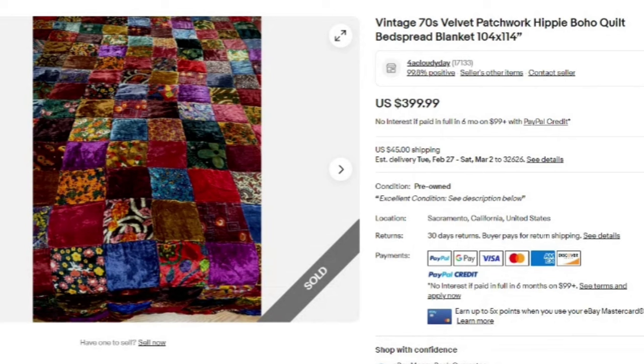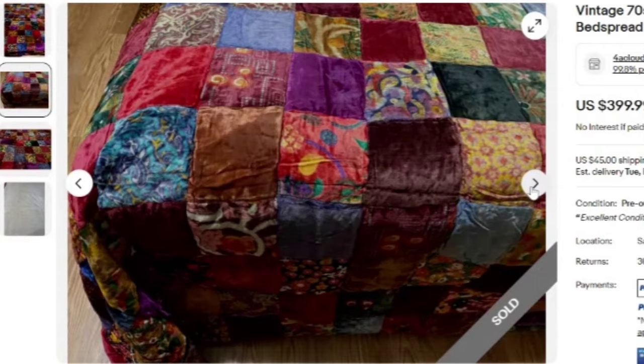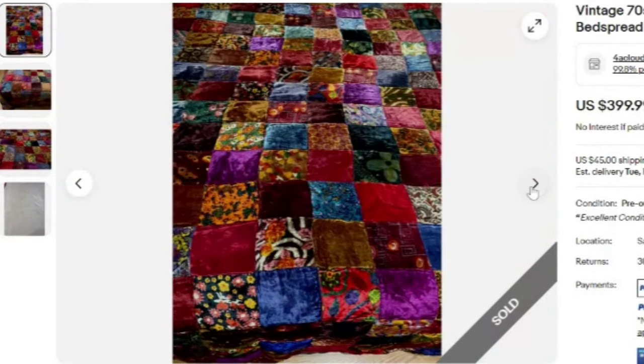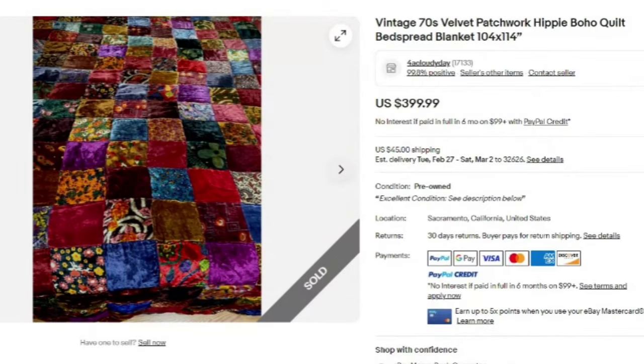Check out this blanket — a vintage 1970s velvet patchwork hippie boho quilt bedspread, 104 inches by 114 inches, so it will cover a king-size bed. This one sold for $399. It's a really cool kind of velvet and it's a handmade one. Watch for that kind of boho hippie stuff — it definitely sells, and this one was a great sale at $400.